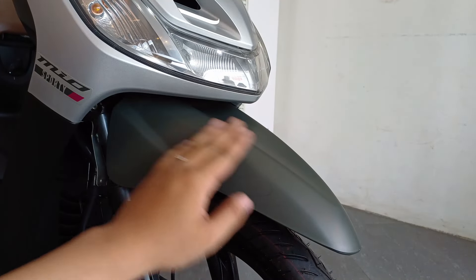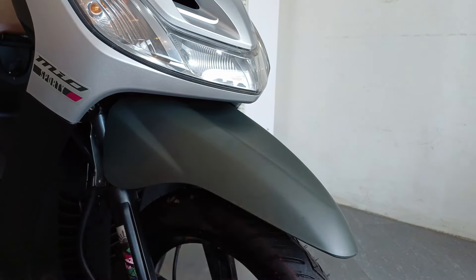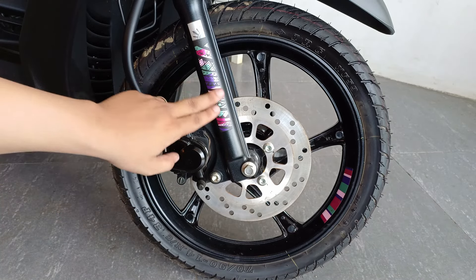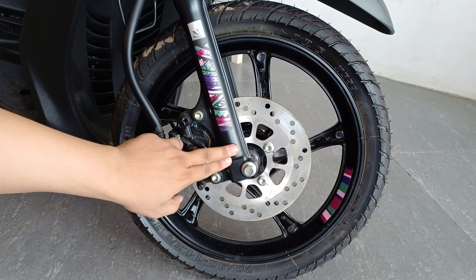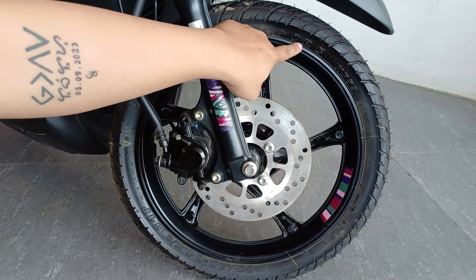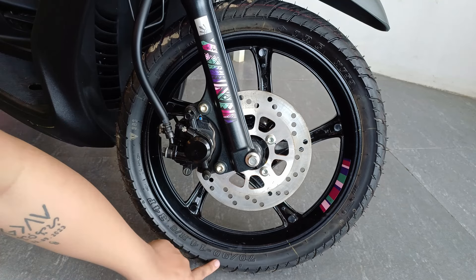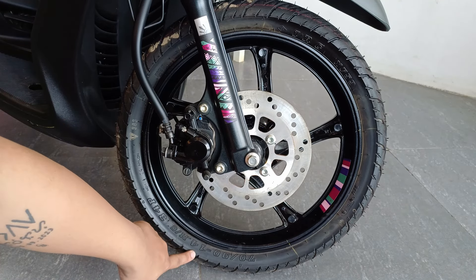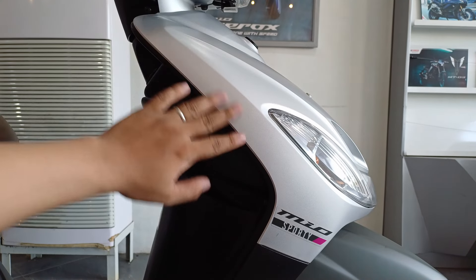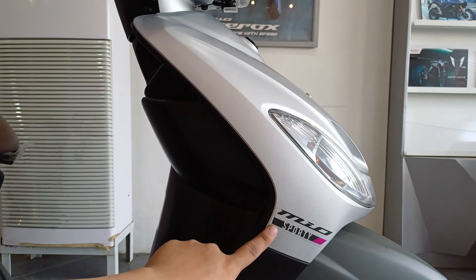Ang kulay nitong front fender niya ay matte dark gray, at yung nasa taas naman ay matte silver. Ito yung disc para sa brake niya dito sa harap. Then naka single pot piston caliper siya. Sa suspension naman, naka telescopic fork. At meron siyang decals ulit dito, pati na dito sa alloy mags niya. Yung brand ng gulong is IRC, at yung tire size naman ay 70/90 R14. Tube type pa to, meaning meron pa siyang inner tube. Ito yung side view dito sa harap — wala naman masyadong makikita dito, except dito sa Mio Sporty na sticker niya.